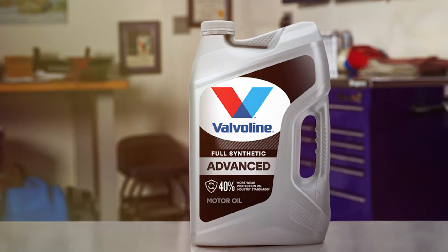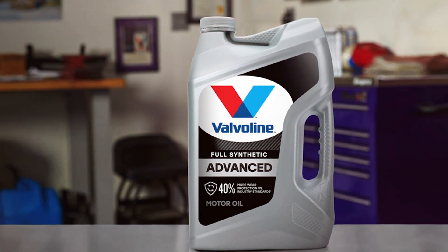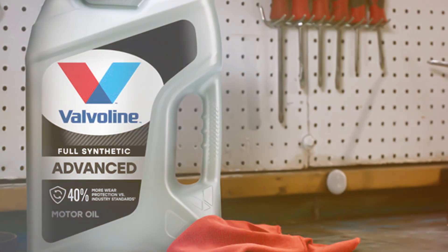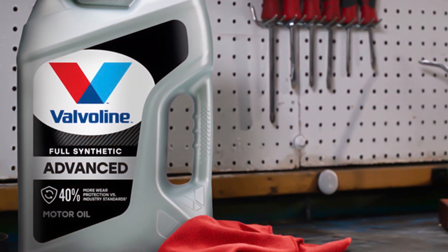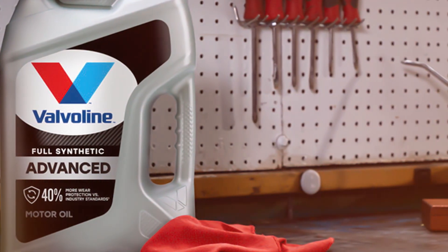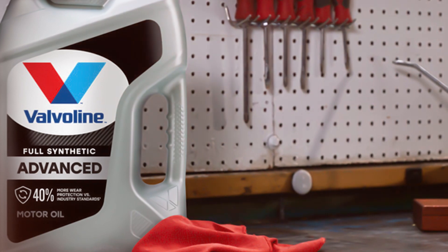Valvoline Synpower Full Synthetic Motor Oil. For those seeking peak performance and exceptional engine protection, the Valvoline Synpower Full Synthetic Motor Oil in 5W-30 viscosity stands out as a top-tier choice. Valvoline, a renowned brand in the automotive industry, has crafted this oil to deliver nothing less than excellence.